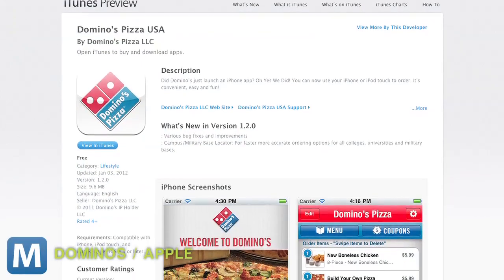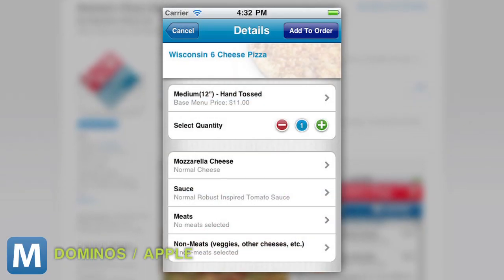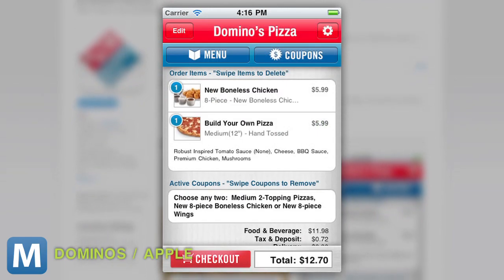But Red Tomato isn't the first to offer pizza ordering 2.0. Apps like this one for Domino's Pizza allow users to place, customize, and pay for their order with a few taps and some credit card information. But Red Tomato's happens with just one touch.